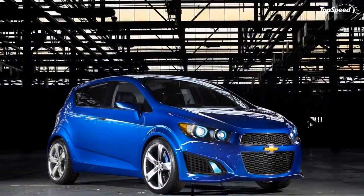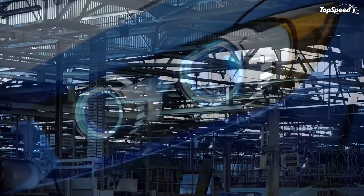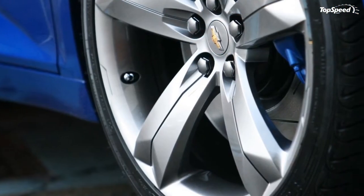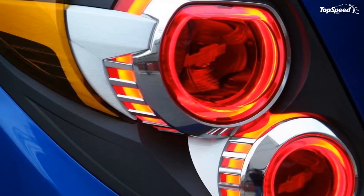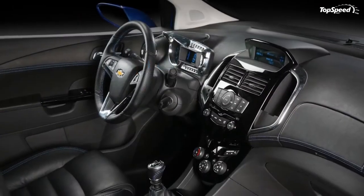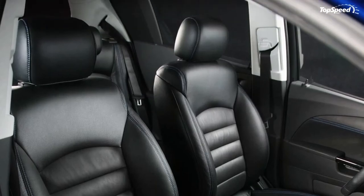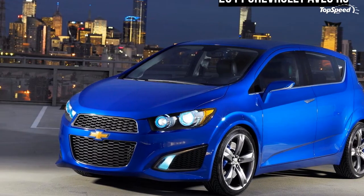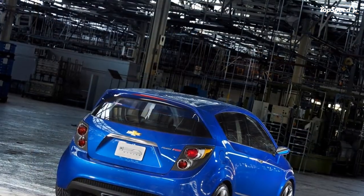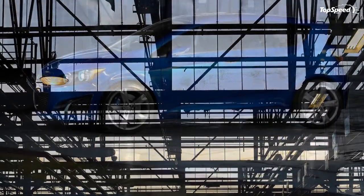The Aveo RS Show car is powered by the same highly efficient 138-horsepower (103-kilowatt) 1.4-liter 4-cylinder Ecotec turbocharged engine that will be available in the upcoming Chevrolet Cruze. A 6-speed manual transmission is designed to ensure the car will provide a spirited driving experience. For the show car, designers created a special engine cover in graphite silver with a brushed aluminum insert. The coolant and power steering fluid fill caps are rimmed in ice blue, and the honeycomb vents flanking the center of the cover are matte finished in shadow chrome, designed to match the wheel color.